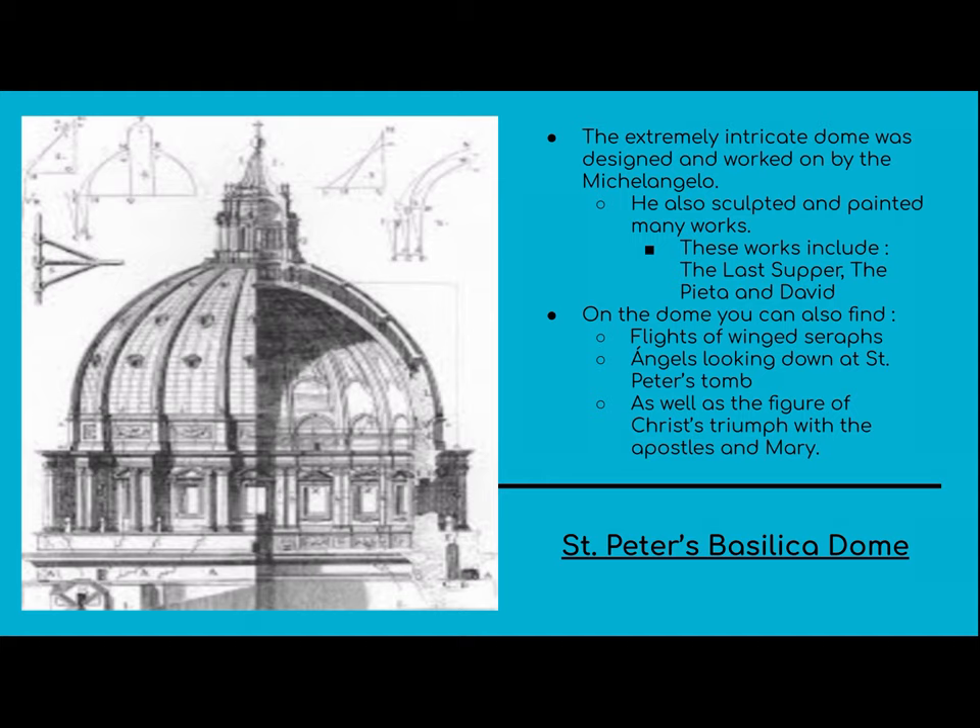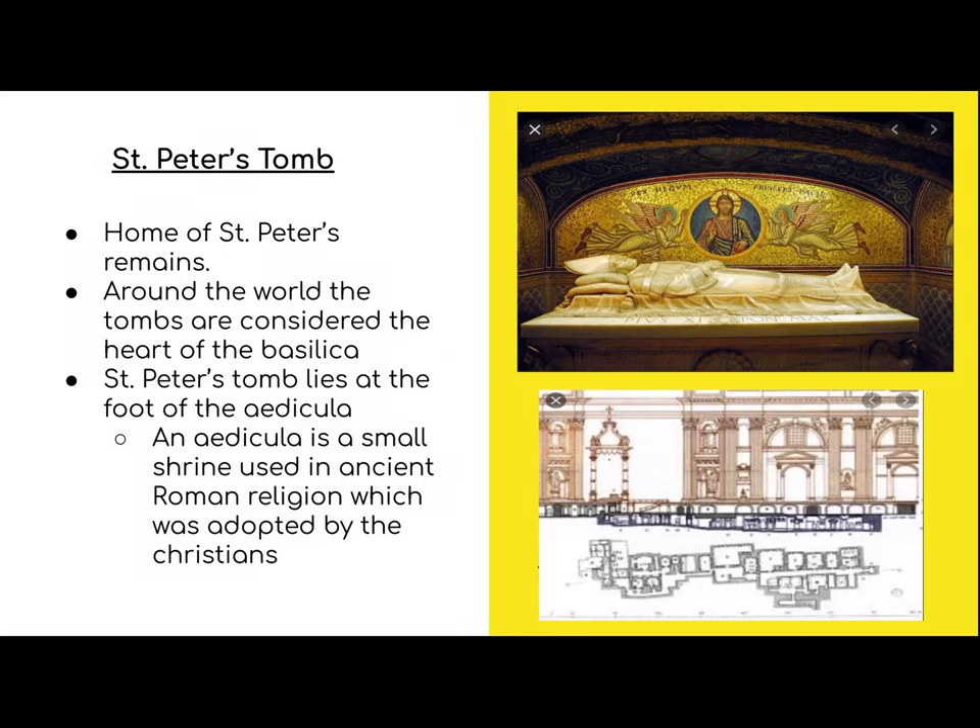Moving on to St. Peter's tomb — it is home to the remains of St. Peter. As part of the original construction plan, they actually ended up burying part of St. Peter's tomb while excavating to make the foundation for the old St. Peter's Basilica. The tombs are considered the heart of the basilica, as St. Peter is considered the rock of the church. St. Peter's tomb lies at the foot of the aedicula, which is a small shrine used in ancient Roman religion, later adopted by Christians.